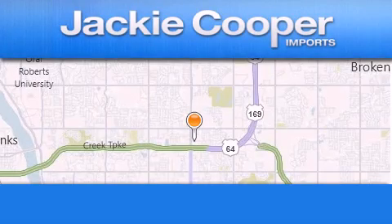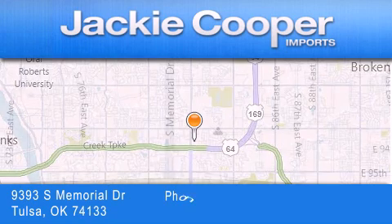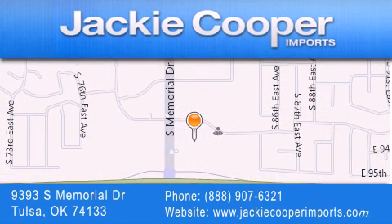Jackie Cooper Imports is located at 9393 South Memorial Drive in Tulsa. Our goal is to exceed all of your expectations to ensure that you'll return for future visits. Thanks so much.